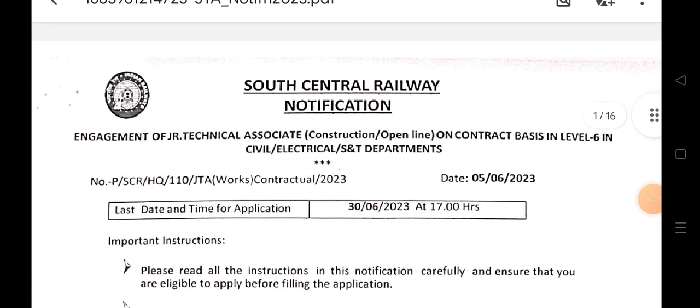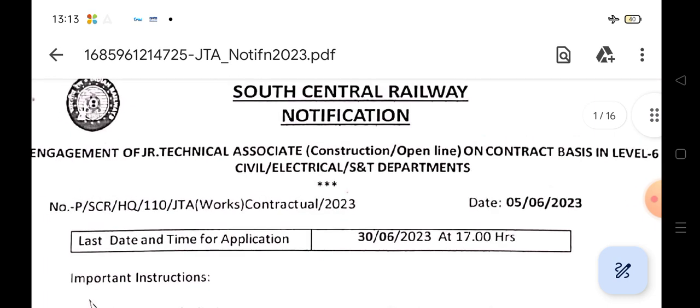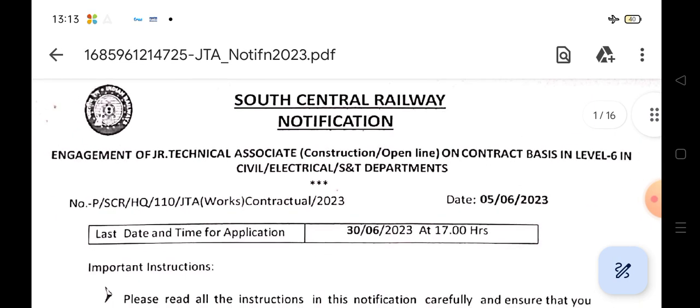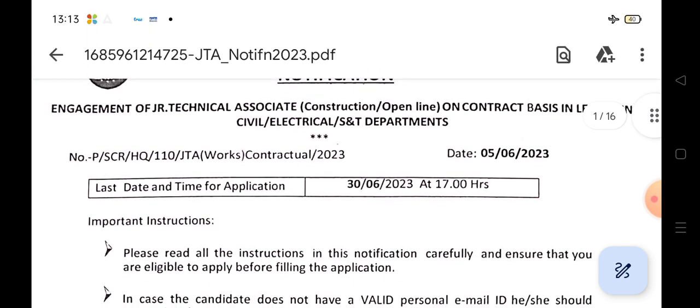Hi everyone. Welcome to TeamJob Online Classes. If you are watching the South Central Railway notification, this is the Junior Technical Associates. This is the Contract Base Level 6.